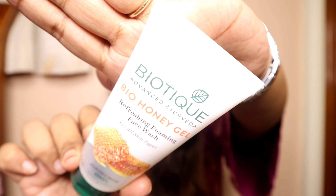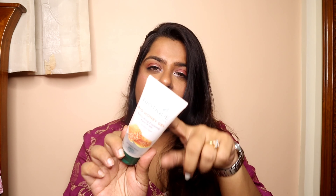Moving to face care — starting with this one which is the Biotex Bio Honey Gel Face Wash. This is a honey-based gel wash which is absolutely great for people with oilier skin. Dry skin people wouldn't love it, just like Jana didn't, but I loved it because it kept my oils in control and was very good. I already have a backup.